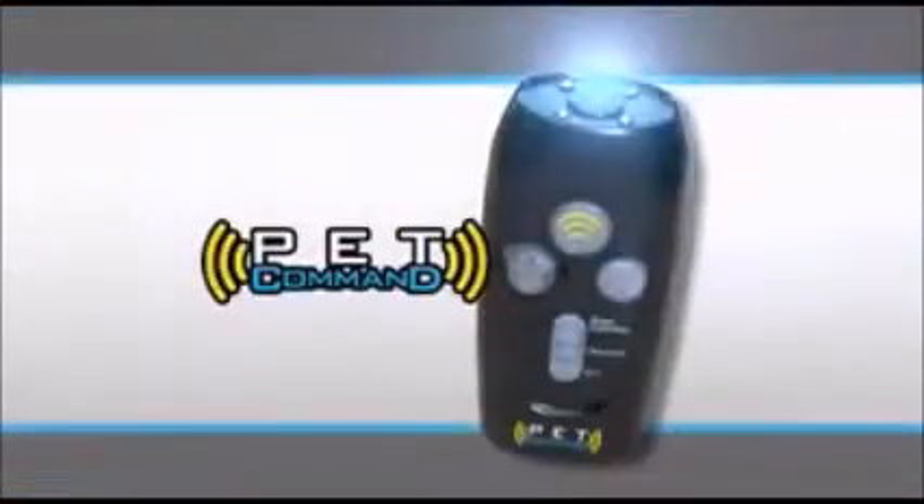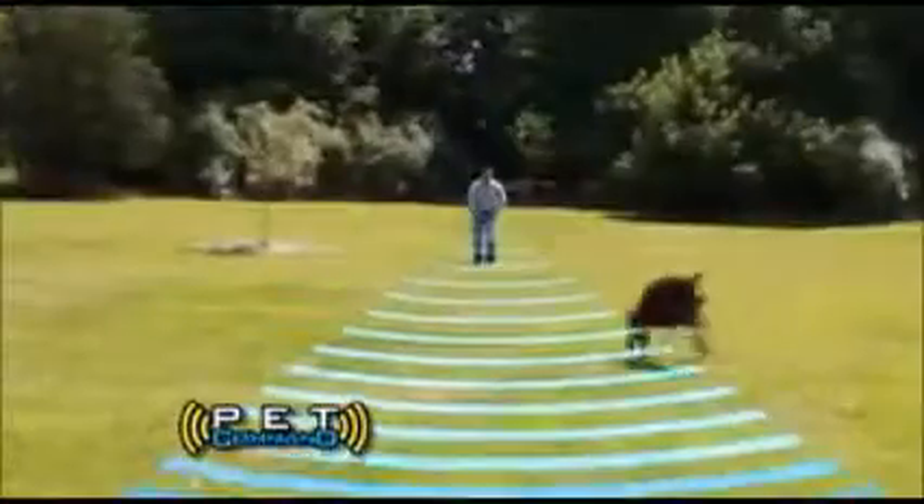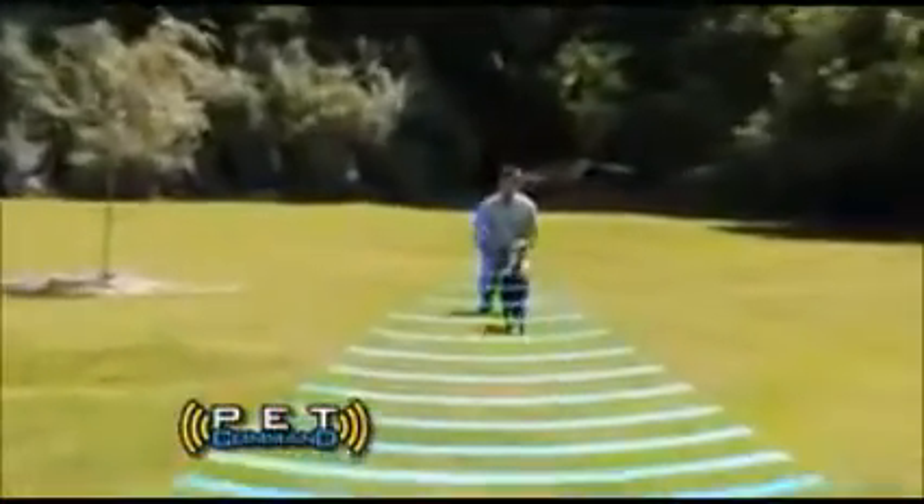Constantly bark, bark, bark. Does your unruly pet think that everything is a chew toy? That's a costly disaster. But what can an owner do? Introducing the Pet Command System — the amazing new pet training system that stops bad behaviors instantly.